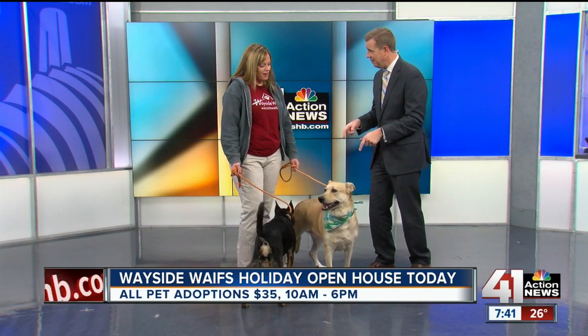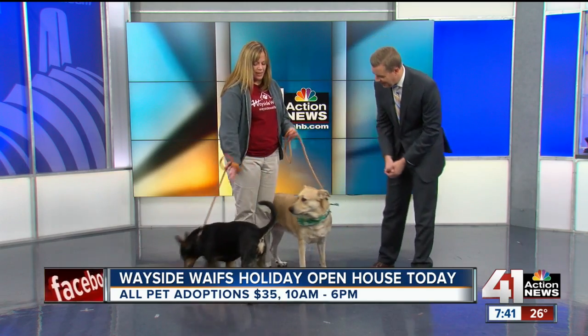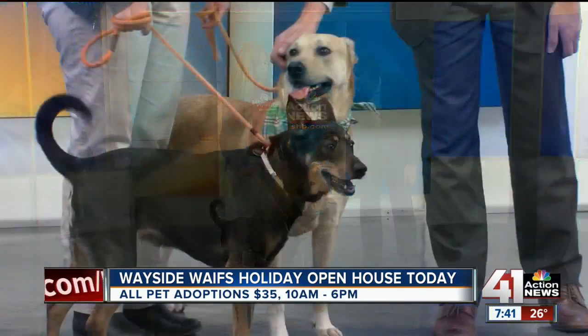We've got a pair today — a bonded pair. Cassie here, and then Gina over here. Cassie is an Australian cattle dog, and Gina is a shepherd.